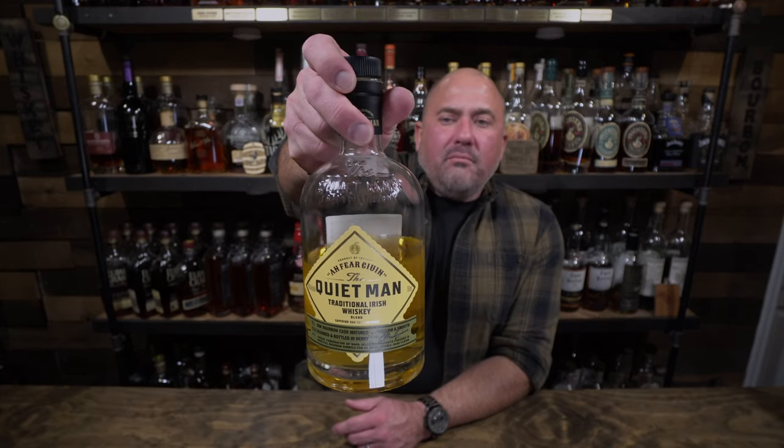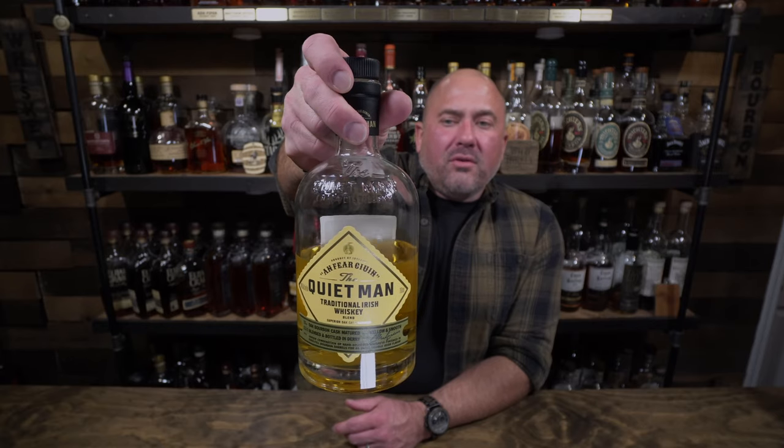First up tonight, we have the Quiet Man, coming in at 80 proof. This is matured in old bourbon barrels — used bourbon barrels. Comes in at 80 proof, retails about $35 to $37 most places. It's really, really mellow, really easy sipping, and I think it's a pretty good introductory bottle. To me this smells very muted — I get a nice lemon honey kind of sweetness. Very muted and very fresh.